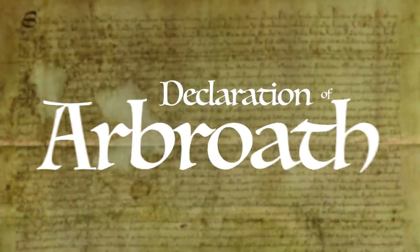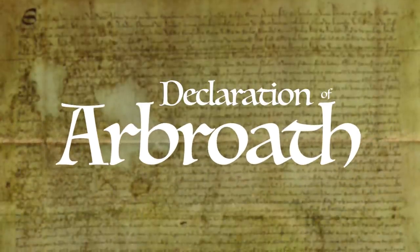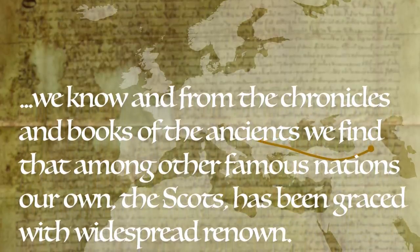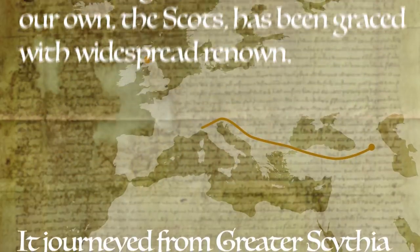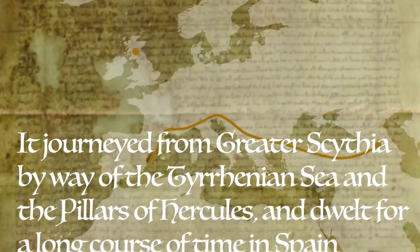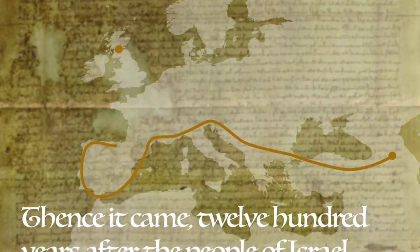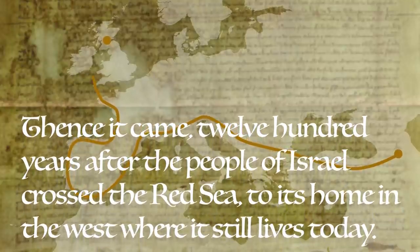Written in 1320 by Scottish barons and nobles and submitted to Pope John XXII, the Declaration of Arbroath is Scotland's claim for independence. The document describes the sovereignty of its people and supports Jobling's claim by describing how they came to settle in the British Isles: "We know, and from the chronicles and books of the ancients we find, that among other famous nations, our own, the Scots, has been graced with widespread renown. It journeyed from greater Scythia by way of the Turanian Sea and the pillars of Hercules, and dwelt for a long course of time in Spain among the most savage peoples. Thence it came, 1,200 years after the people of Israel crossed the Red Sea, to its home in the West, where it still lives today." These nobles firmly believed that their ancestors migrated from East to West, following the exact pattern as described in the journal on the Celtic Y chromosome. These men share the DNA evidence that corroborates their historical records.